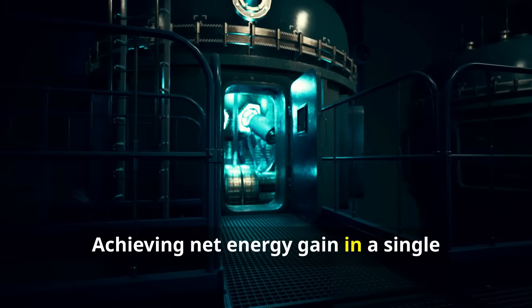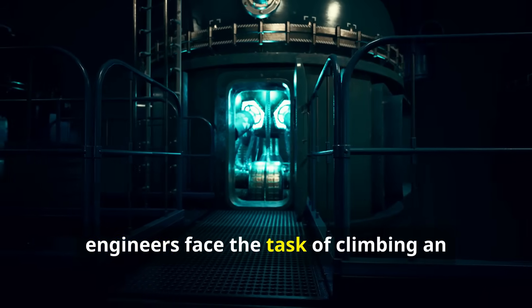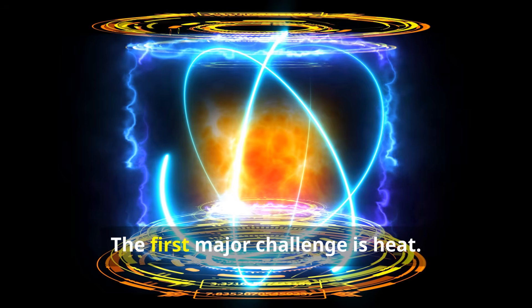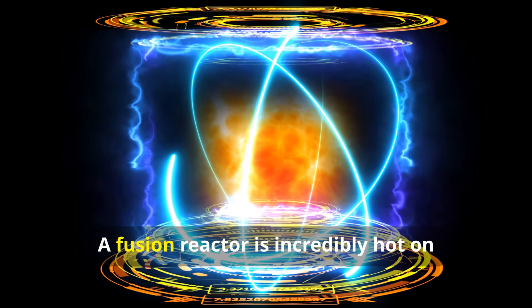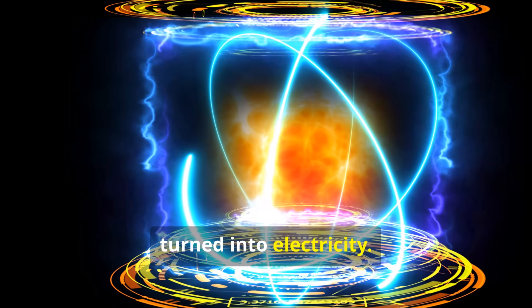Achieving net energy gain in a single laboratory shot was like climbing a very tall hill. Now engineers face the task of climbing an entire mountain range to build a commercial power plant. The first major challenge is heat: a fusion reactor is incredibly hot on the inside, but that heat has to be captured and turned into electricity.